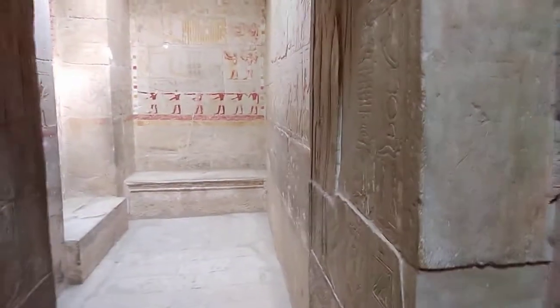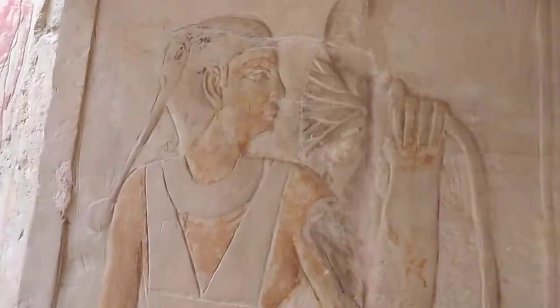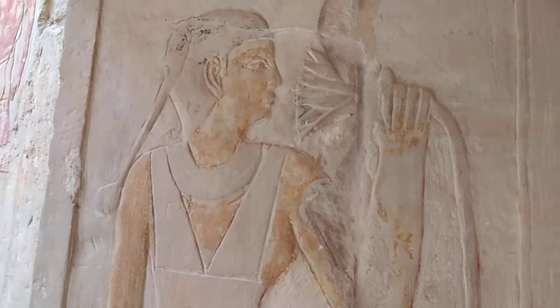We go now to see the offerings. You can see many offerings going here — the people are carrying offerings to give to the beautiful Princess Edot, who is smelling a lotus flower here.